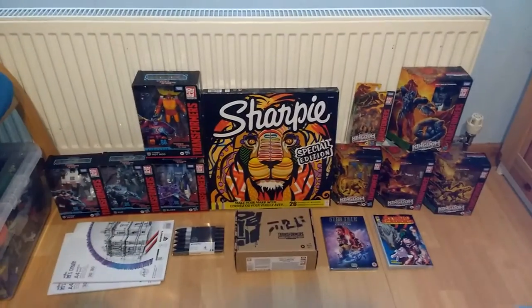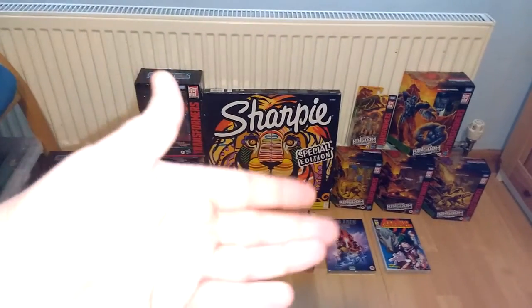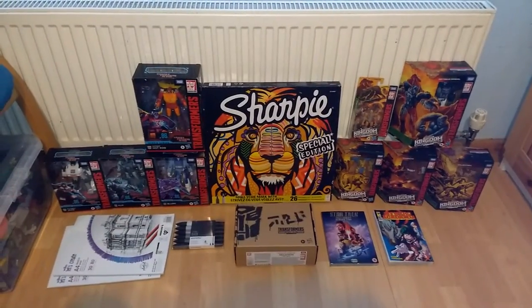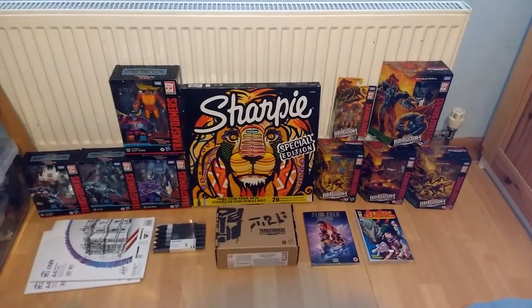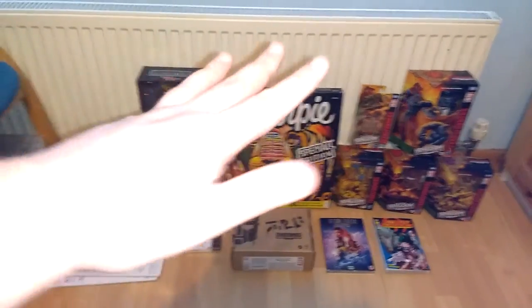And I've got ten new Transformers figures for the collection. Still a lot to catch up with, but hey-ho, it's a start. No Cyclonus either, but I was more excited for Optimus Primal. Yeah, the Beast Wars characters even more so. Anyway, enjoy getting those out when I find the time. Bye for now.